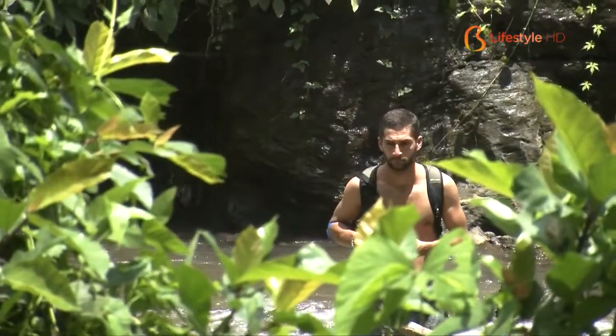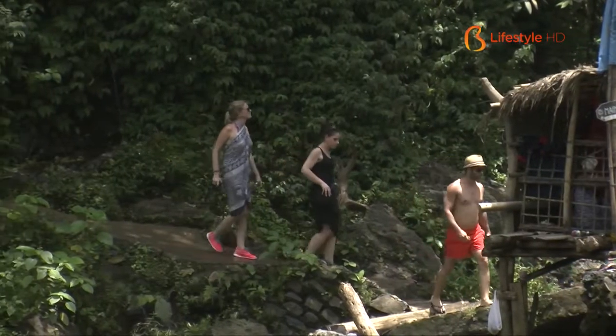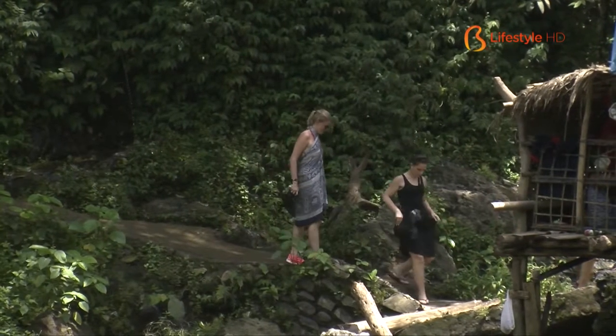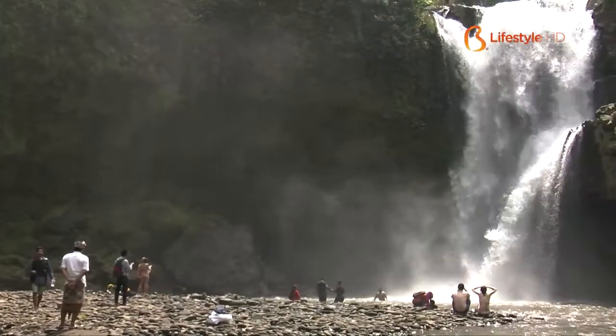My name's Hannah and I'm from Australia. This is such a beautiful place and I think the waterfall is awesome. I can't wait to go down and adventure there and have a look around. It's really cool — very different from Australia, which I find really interesting. I like that it's really different and the culture is cool. It's a really pretty place and I'm enjoying it a lot.